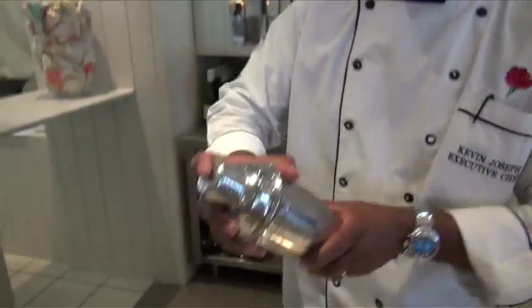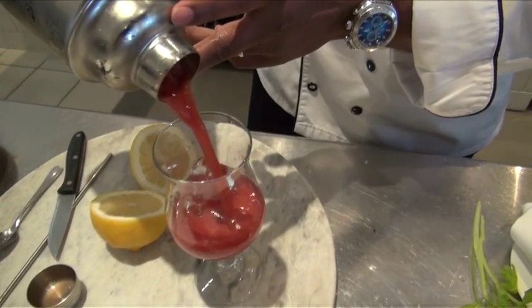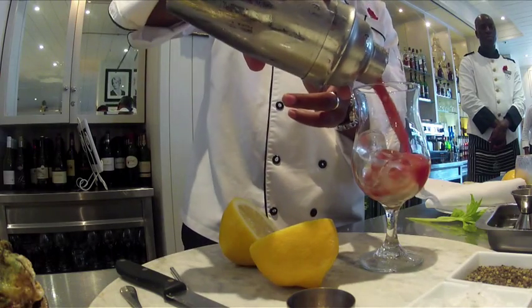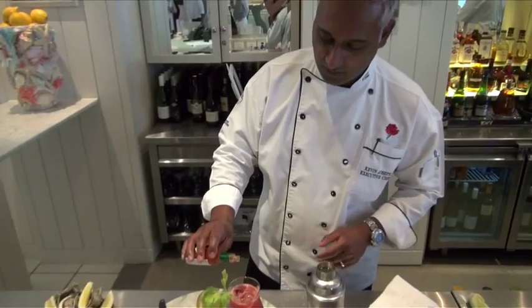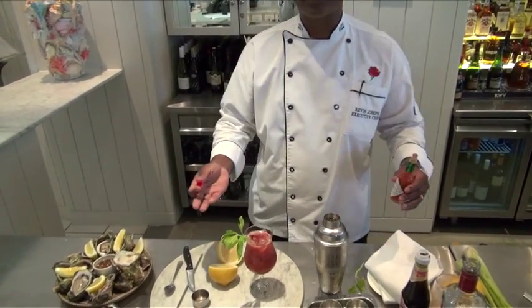Then we're going to shake this up. Shake. A piece of celery leaf, just a squeeze of Tabasco — and voila, it's done.